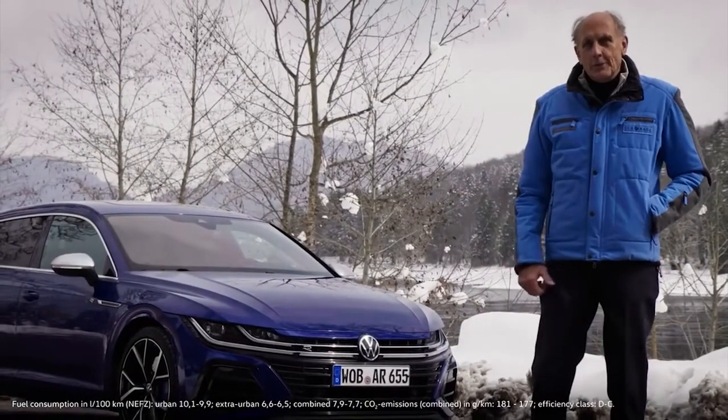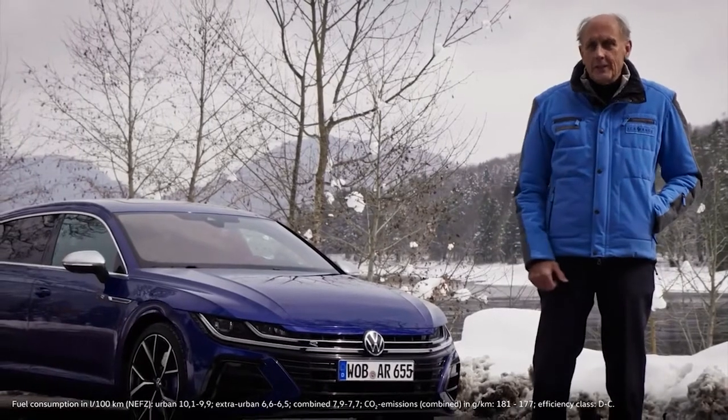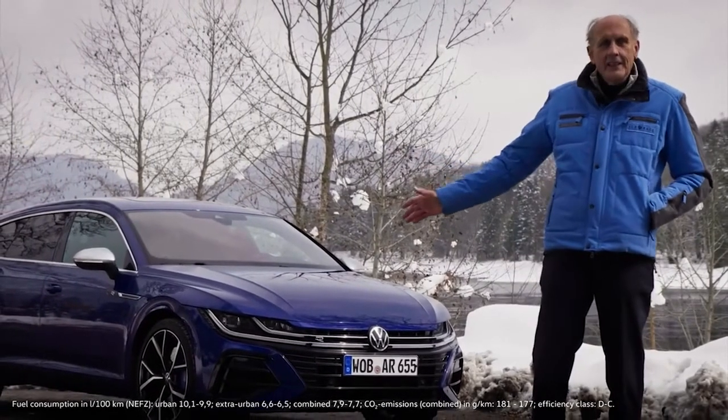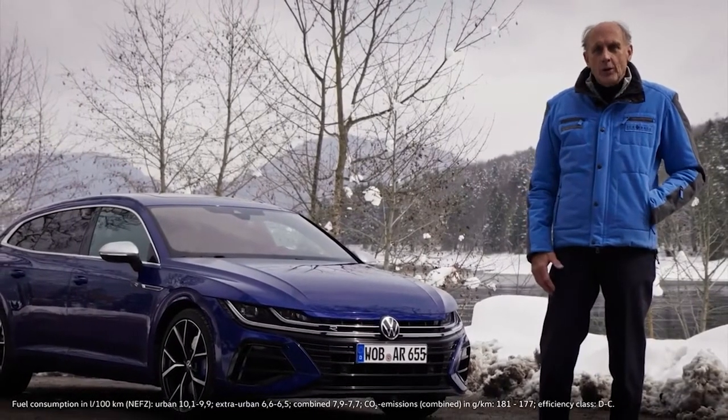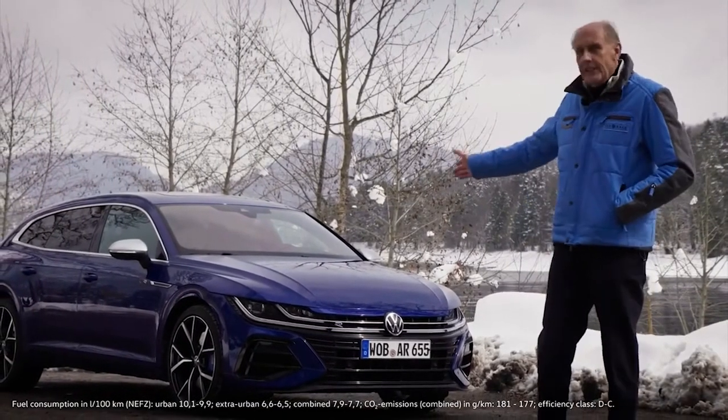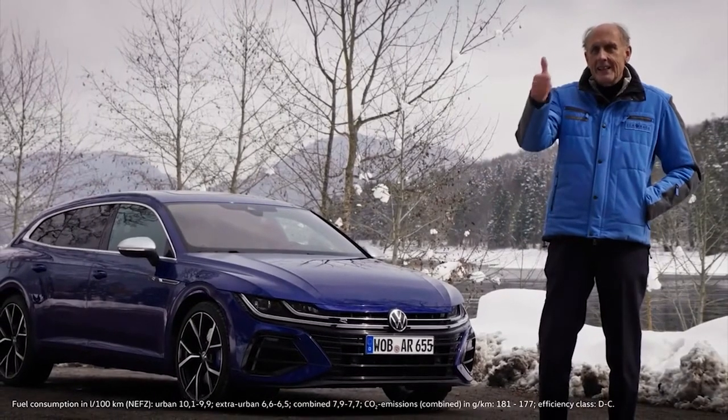I've been involved in the Arteon since 2017. I've driven it a lot, including almost a thousand kilometers on the new Arteon R now. And I think it's time to pay a compliment to the boys from the R team. What you've done here is top-notch. Thank you very much.